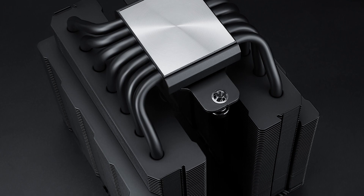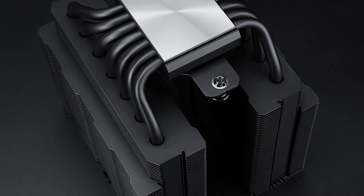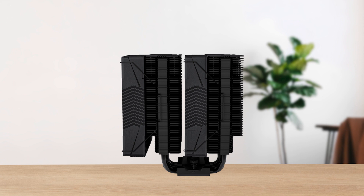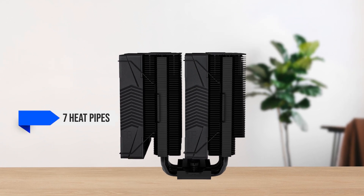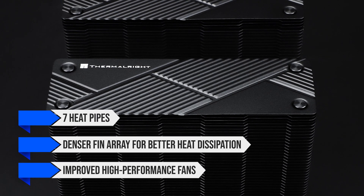This variant builds on the foundation of its predecessor, the original Phantom Spirit 120, which already earned praise for its dual-tower efficiency. The EVO version features 7 heat pipes instead of 6, a denser fin array for better heat dissipation, and improved high-performance fans.